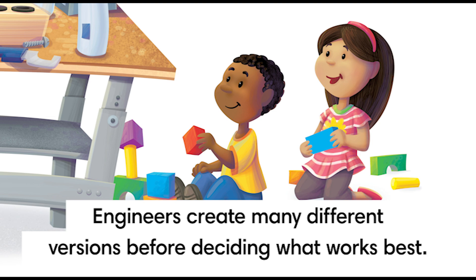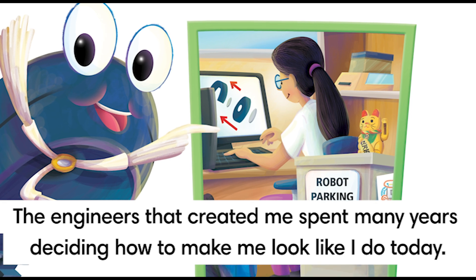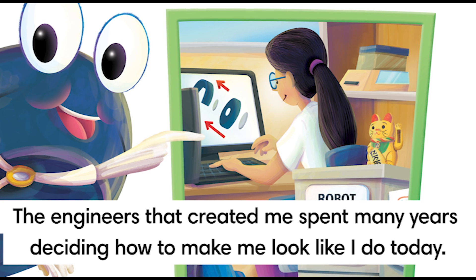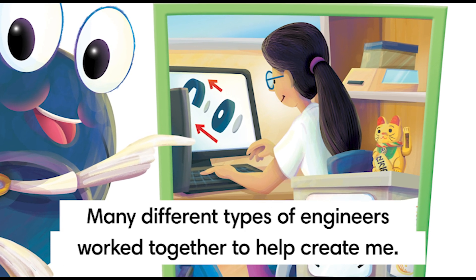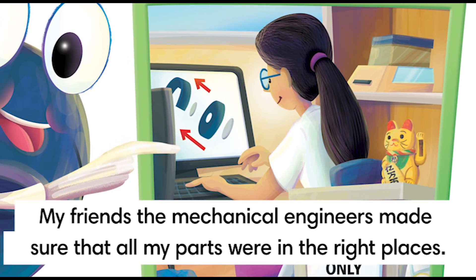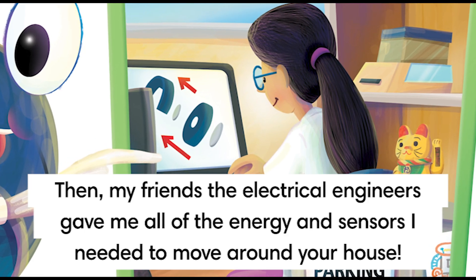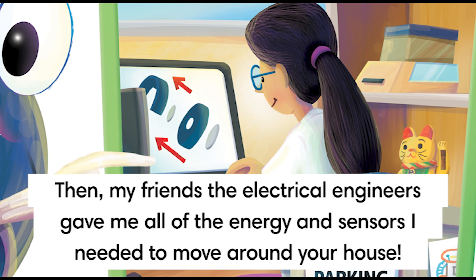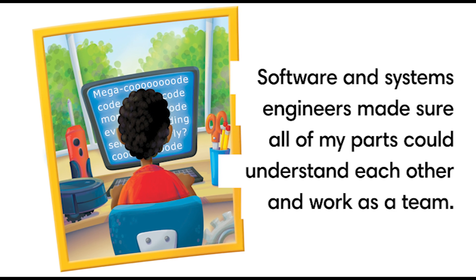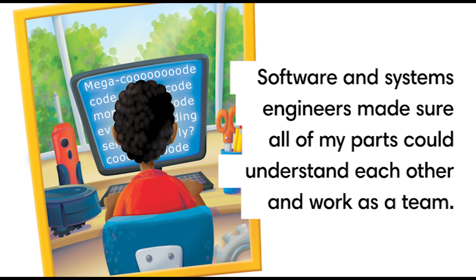Engineers create many different versions before deciding what works best. The engineers that created me spent many years deciding how to make me look like I do today. Many different types of engineers worked together to help create me. My friends, the mechanical engineers, made sure that all of my many parts were in the right places. Then, my friends, the electrical engineers, gave me all of the energy and sensors I needed to move around your house.